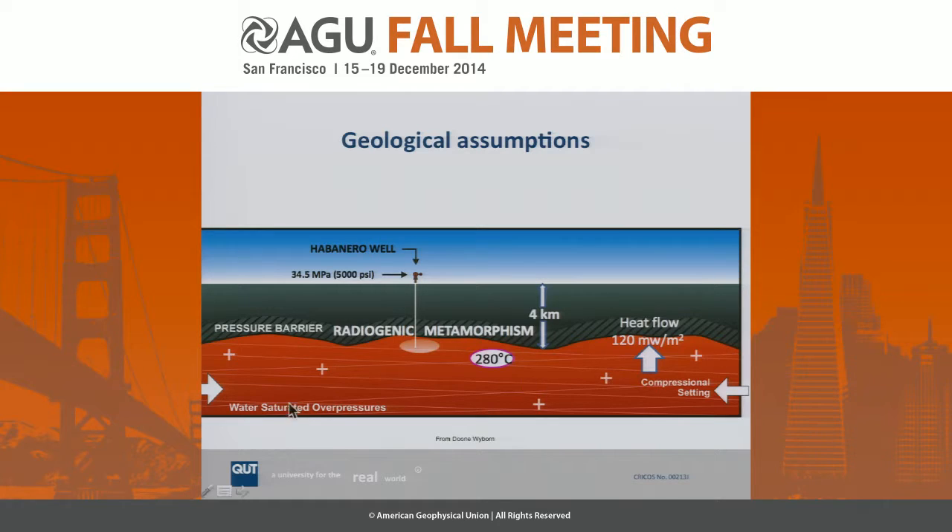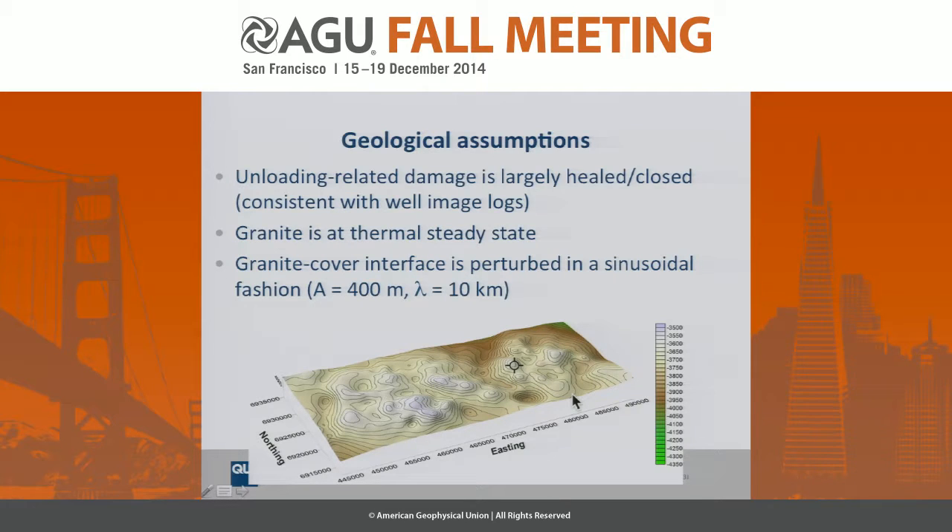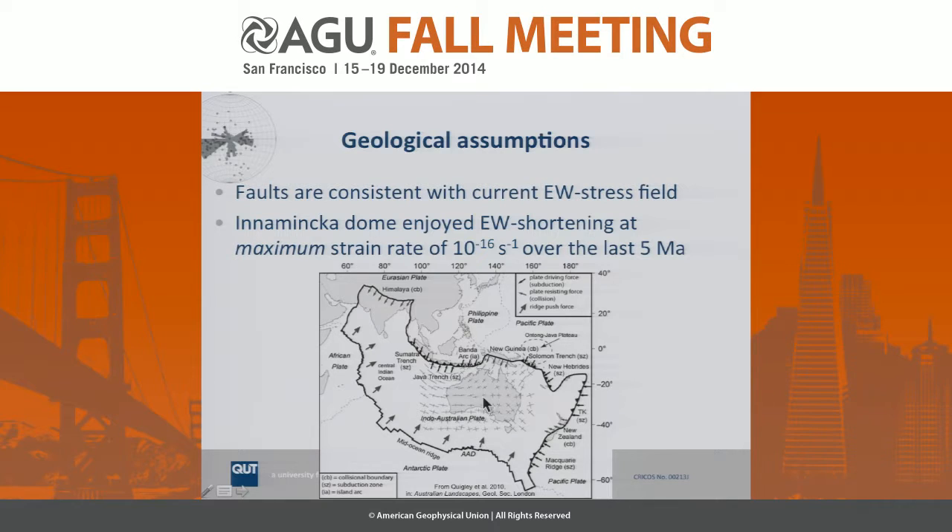Here's a sketch showing our conceptual understanding of the area. The granite itself has a slightly undulating surface; its upper part is fairly altered and enriched in heat-producing elements, making it even a little hotter. On top sit three sedimentary basins. Temperature is fairly high and water spurts out. We also know this part of the world is subject to east-west compression. We assume the material is not very pre-damaged, consistent with well image logs, and we assume a thermal steady state. The granite-cover interface from geophysics shows sinusoidal perturbations, which are also included in the model.